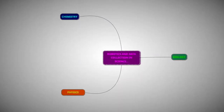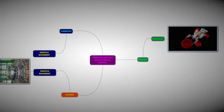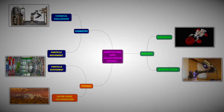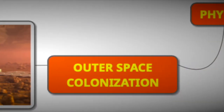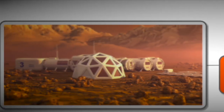We brainstormed some ideas about how robots are used in scientific data collection, such as particle movement and nanobots, as well as chemical evaluation, space colonisation, and even robotic scans. There are many aspects to robots in science, but we decided to choose space colonisation as it's the topic with the least research applied to it but the most potential to develop.